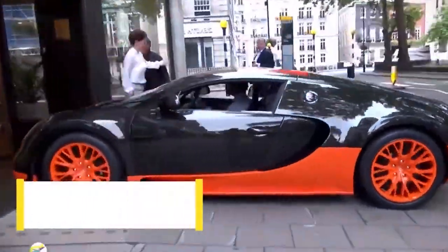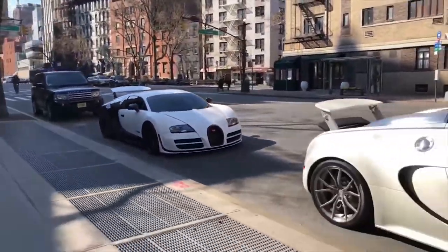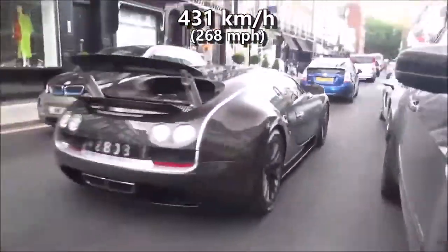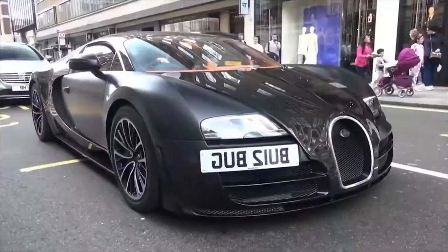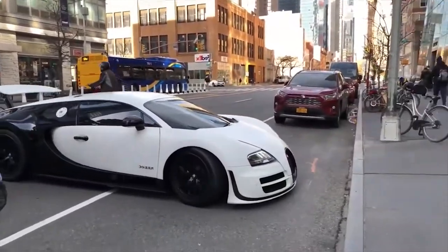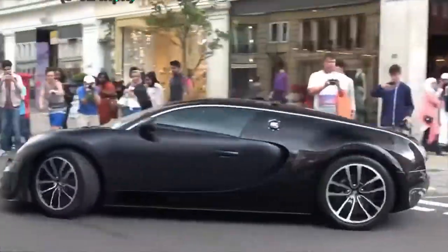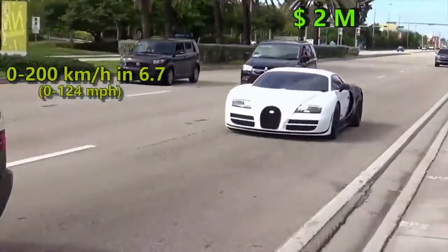At number 4 we have the Bugatti Veyron Supersport. It was almost a tie between the standard Veyron and Ultimate Aero till the Veyron Supersport's arrival. An impressive 1200 HP and a slew of aerodynamic improvements helped the Supersport to a top speed of 431 kmph, clocked at Volkswagen's private test track. According to Guinness Book of World Records, the Bugatti team was successful in toppling the Ultimate Aero in 2010 and remained the fastest car in the world until 2017. Its run at the top was essentially unchallenged despite a small hiccup from Hennessy taking the top spot for a month. It hit 100 kmph in only 2.4 seconds and 200 in 6.7 seconds. Nowadays, it retails at 2 million dollars.